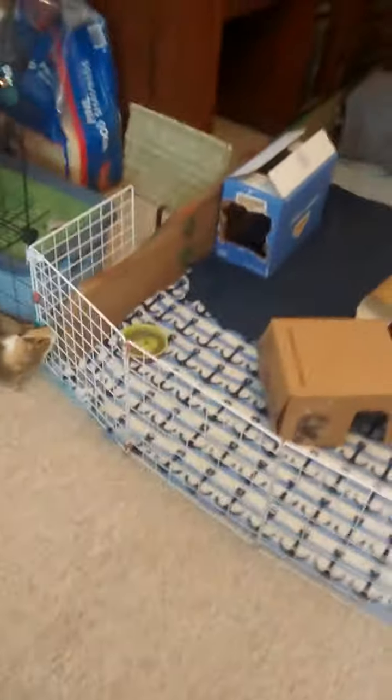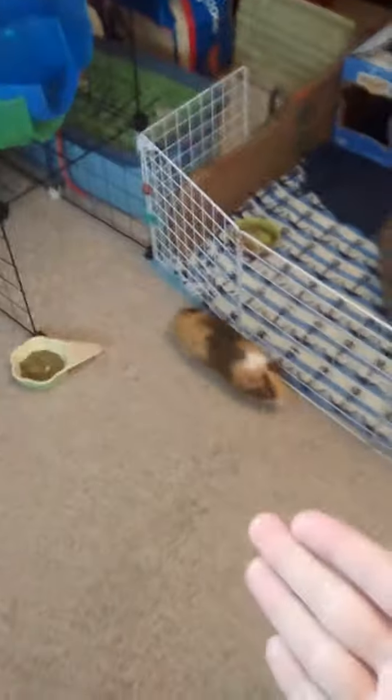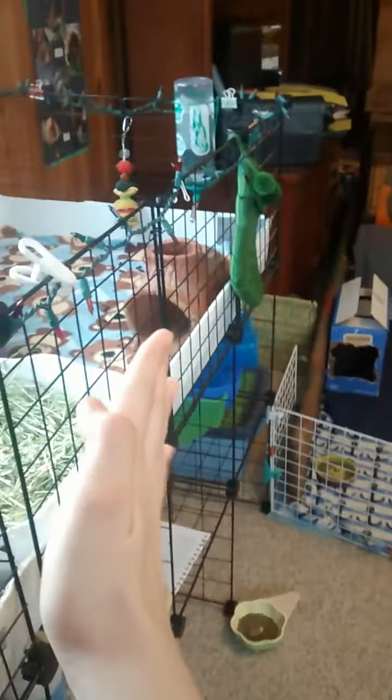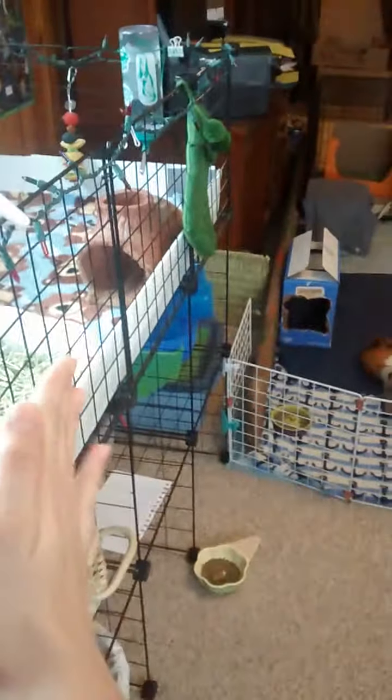Let me show you what it looks like - it's by their cage. Future plans for the pigs: I'm going to expand it out one more grid, so they're each going to have a 3x3 C&C cage. I do have the space to expand it one more out.